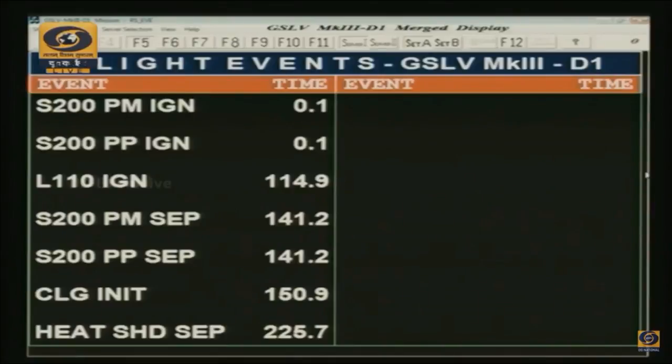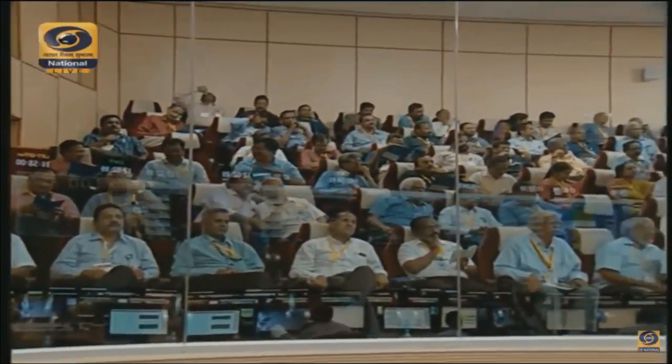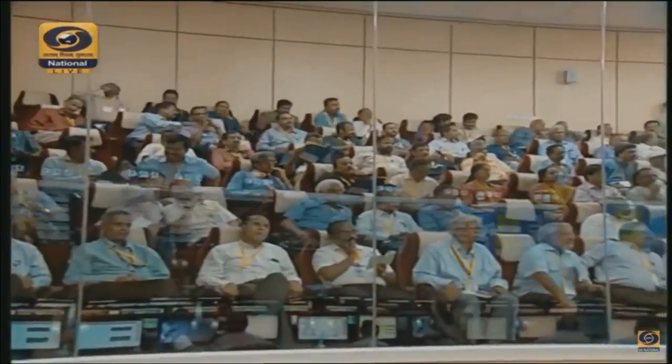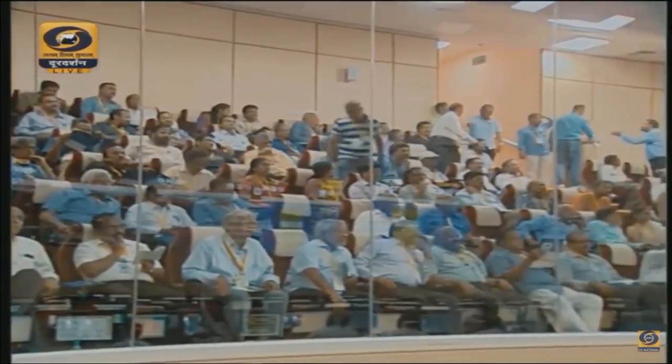Roughly around 80 seconds to go. The L110 stage uses the Vikas engine, which is also used for the L40 strap-on stages of GSLV, the liquid strap-on boosters, the second stage of GSLV, and the second stage of PSLV as well. The burn duration here is almost 200 seconds, as against 145 to 150 seconds when used for the PSLV.